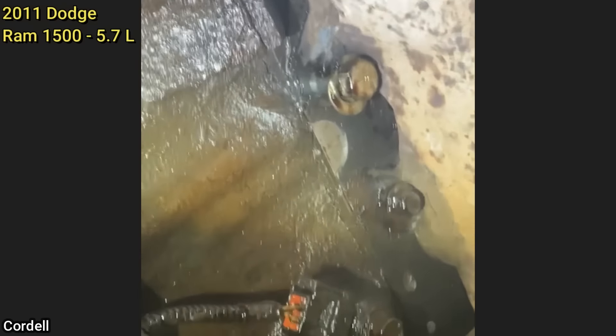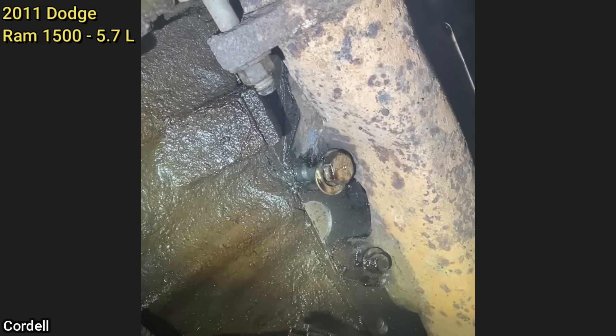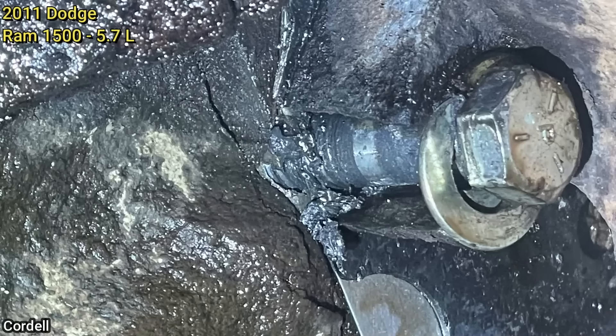Customer states they have an oil leak. The technician found that the customer had installed a half-inch bolt for the exhaust manifold which is too big and went through an oil passage in the cylinder head.